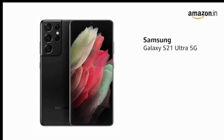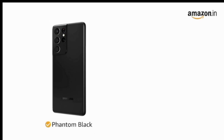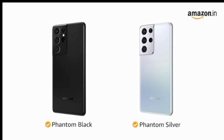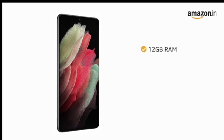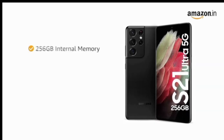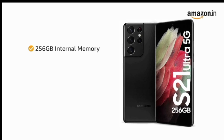The Samsung Galaxy S21 Ultra 5G comes with Gorilla Glass Victus making the front and back panel scratch and damage resistant. It is also IP68 water resistant. The phone is available in phantom black and phantom silver color variants. It comes with 12GB RAM for smooth performance while switching between multiple apps, and 256GB internal memory to store all your high-resolution photos and videos.